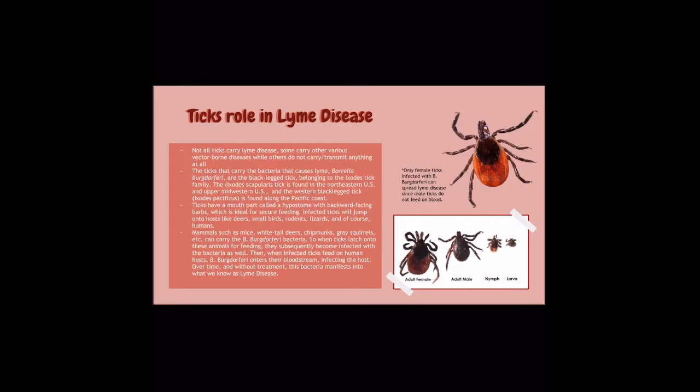So, ticks' role in Lyme disease. Not all ticks carry Lyme disease — some carry other various vector-borne diseases, while others do not carry or transmit anything at all. The ticks that carry the bacteria that causes Lyme, Borrelia burgdorferi, are the black-legged tick belonging to the Ixodes tick family. There are different types of these ticks, but they appear all over the United States.